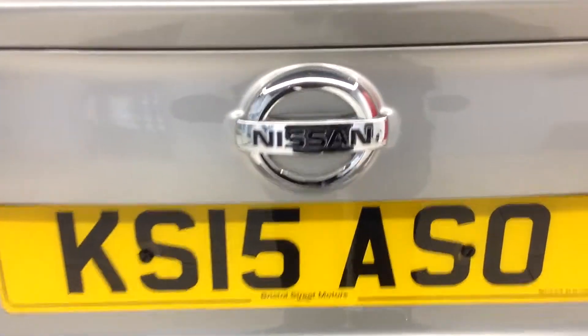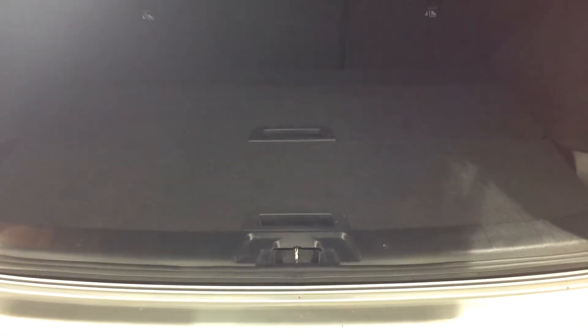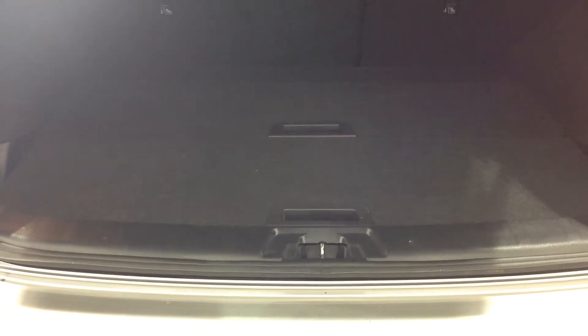I'm now going to open up the boot and show you inside the car. The car has a 60-40 split, and it also has two boards which you can drop down to give yourself a deeper boot, or keep them flat and hide things underneath. It also comes with a tire inflation kit as standard.